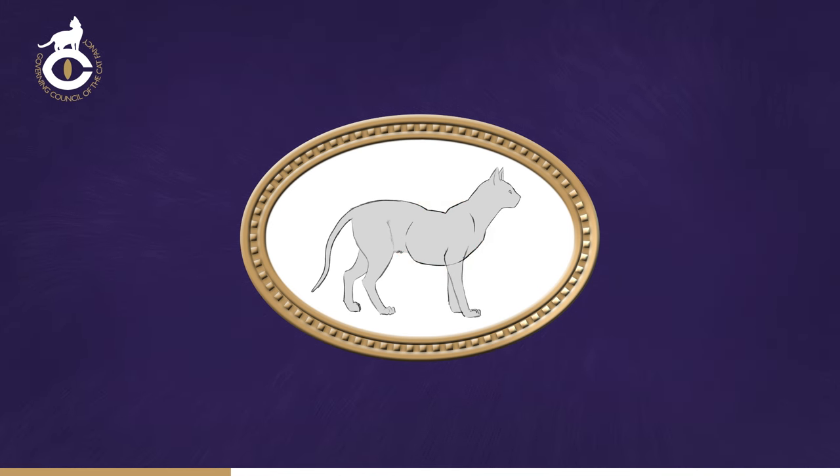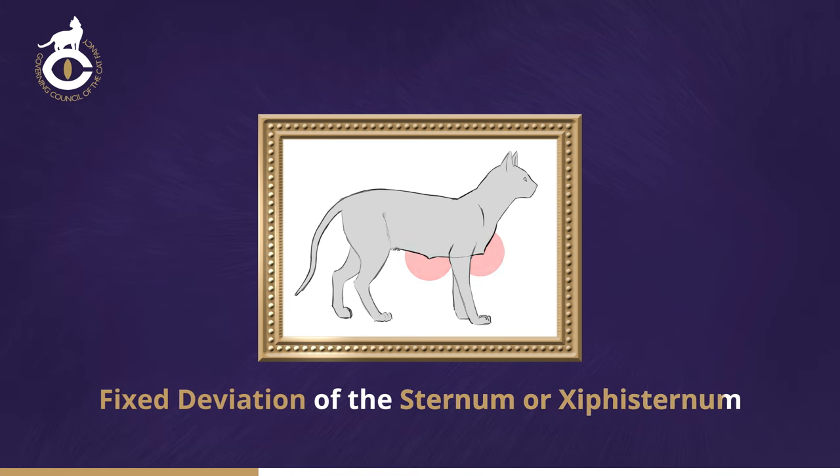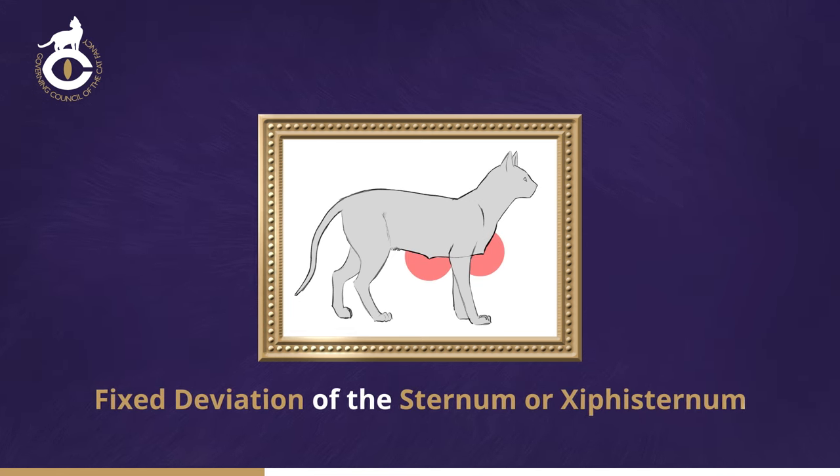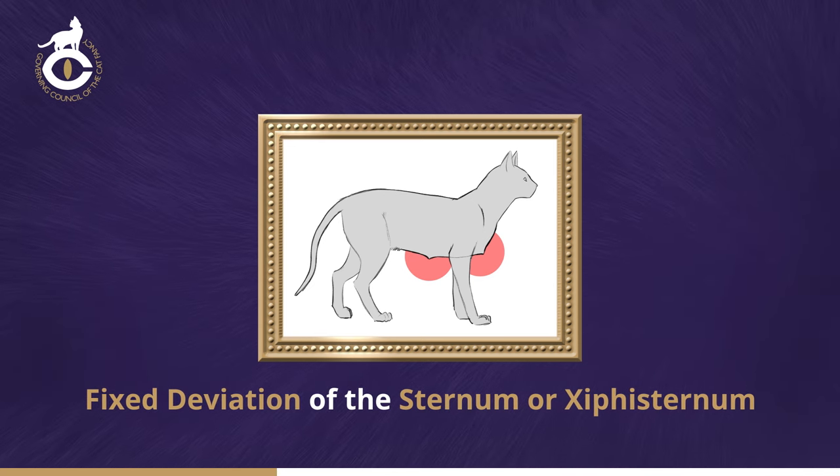Some cats, when tense, will appear to be hunchbacked. If persuaded to relax, the spine will return to normal. The sternum or breastbone should follow a gentle convex curve with no deviation, depression or protrusion and with no hook where the sternum ends.